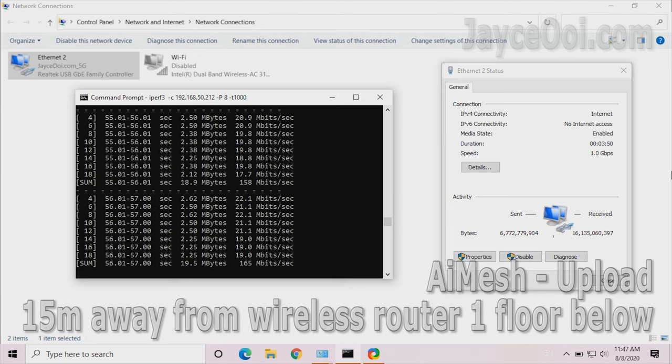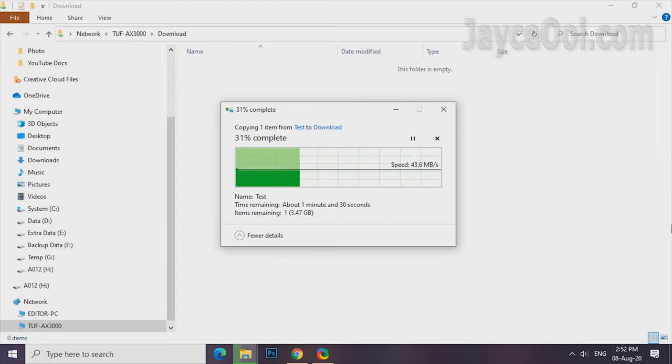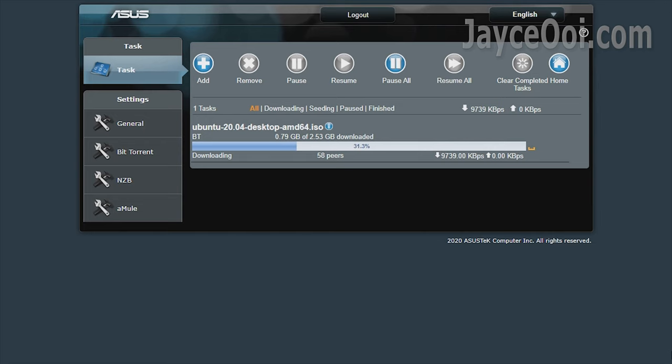Slightly better than the normal RT-AX3000 router. USB transfer performance is decent — not the best nor the worst. It is getting 67 Mbps for reading and 43 Mbps for writing. A USB hard drive is your best friend if you don't have the budget for NAS. Download Master is there to take over the PC for file downloading — glad that ASUS includes this.